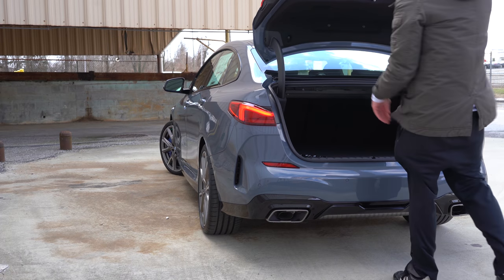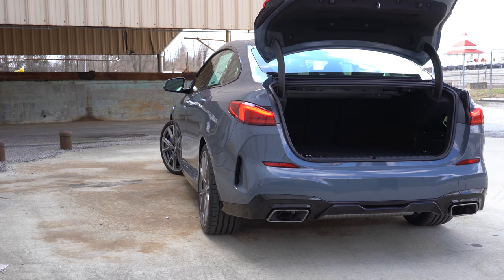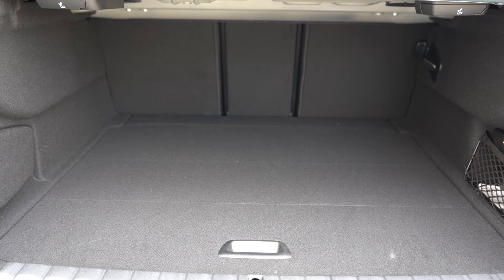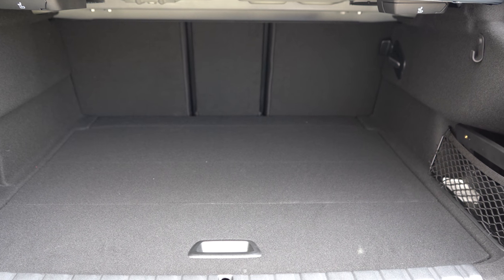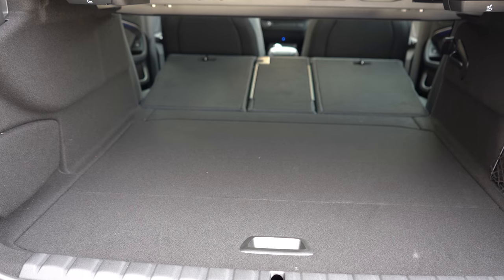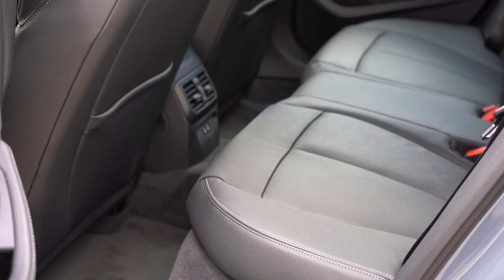Around back, there are a few ways to open the rear trunk: a button on the key fob, a button on the driver's side door, or a rubberized button on the trunk itself. Once opened, cargo capacity comes in at 12 cubic feet, which is a decent amount of space for the size of this thing. If that's not enough, there's a 40/20/40 split-folding rear seat for quite a bit of extra space when you need it.